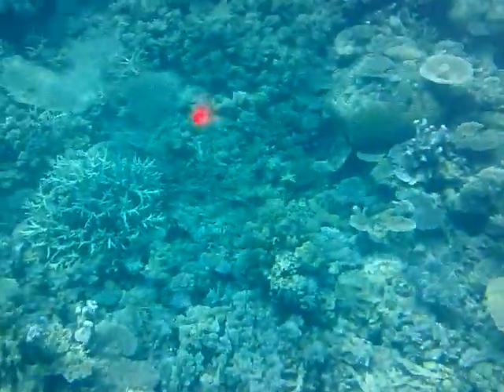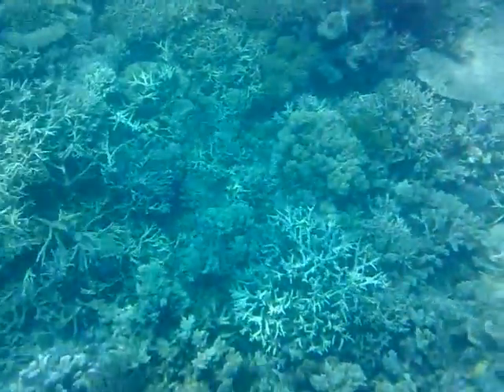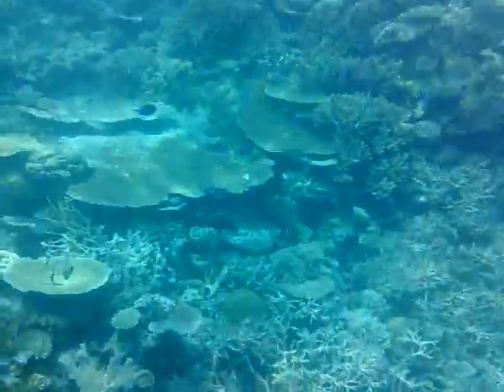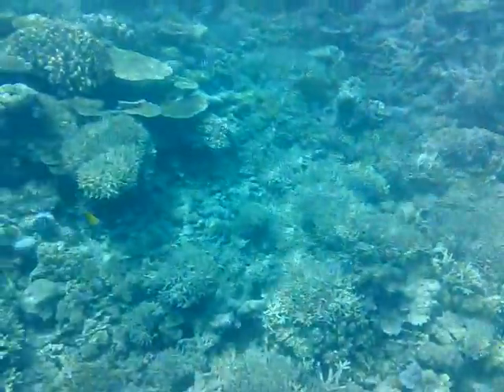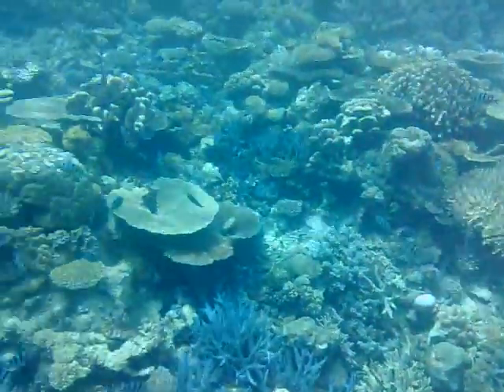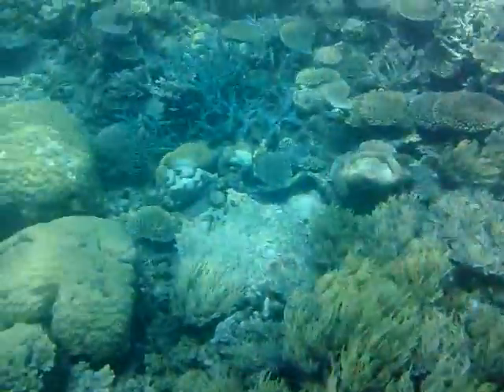There are also some five-banded sergeant majors coming up, recognisable with their black and white vertical stripes. And deeper on the left-hand side there you can see some fusiliers — those fish there that are slightly longer and thinner in length. And also some unicorn fish coming up, with the horns on top of the head.